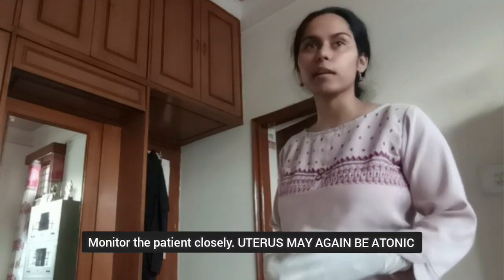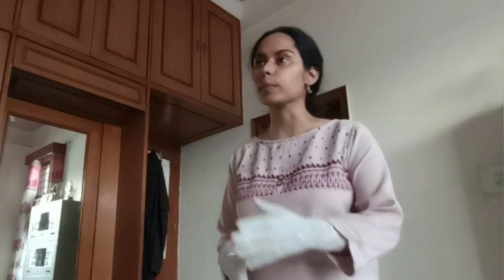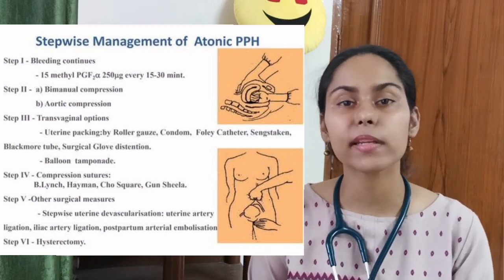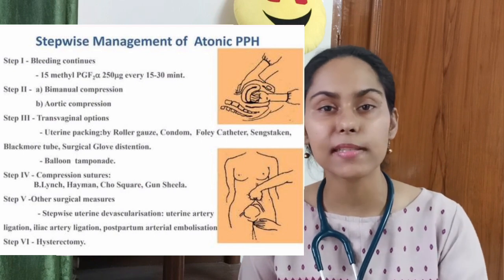We managed PPH, but during patient monitoring for the next four hours, the patient had a second episode of PPH. In our role play, the patient had an atonic uterus and we were able to regain uterine tone using uterotonics. In case uterotonics are ineffective, the next line of management is tamponade — balloon tamponade, including the Bakri balloon, or the cheaper option which is the condom catheter balloon.